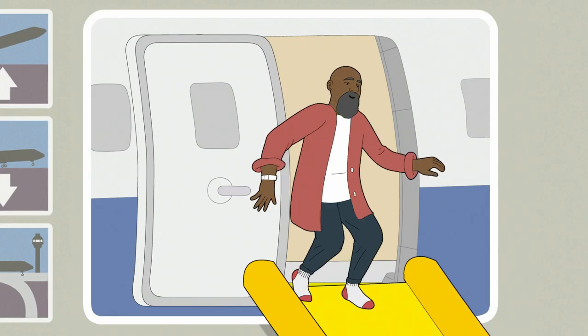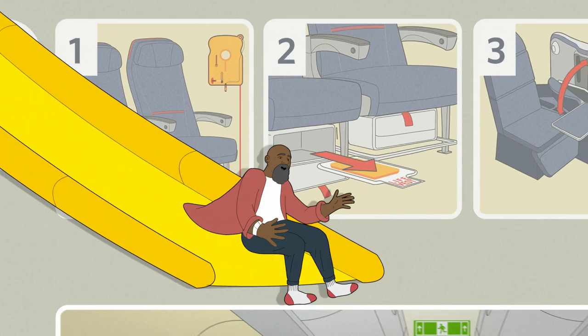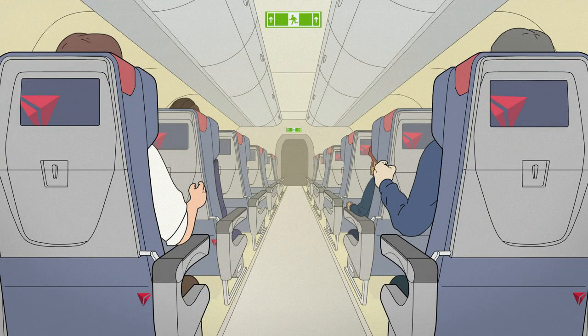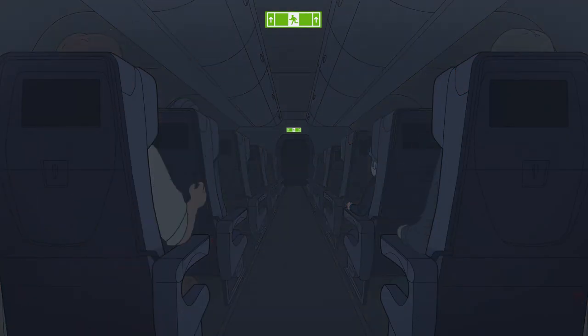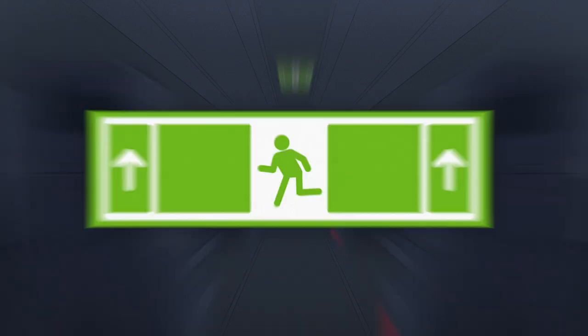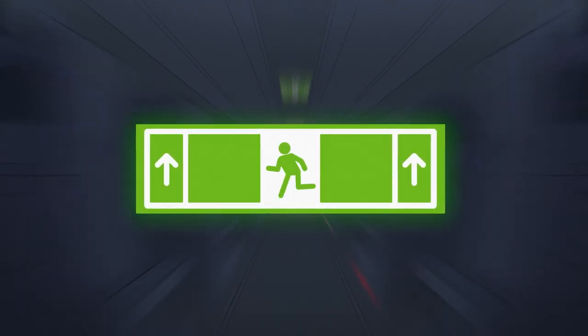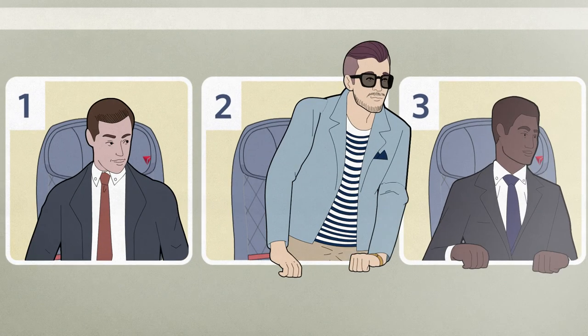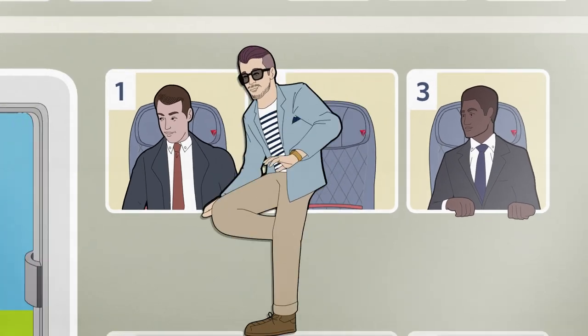In the event of an evacuation, leave all carry-on items behind. All exits are clearly marked with an exit sign. However, if there's a loss of power and cabin visibility is reduced, lights will illuminate the aisle to guide you to an exit. Please note that exit signs on this airplane identify each exit with a green symbol. Arrows indicate the direction to the exit. Locate the exit nearest you using these green symbols, keeping in mind the nearest exit might be behind you.